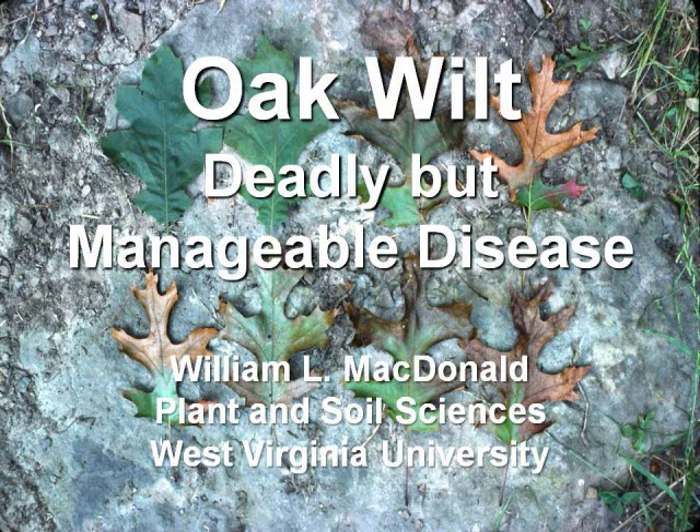It's a disease very much like Dutch elm disease. Some of you are probably familiar with it or have seen it. It's a vascular wilt disease — the fungus travels in the vascular system of the host. Let's take a look at some images here and see if we can make some sense out of it.